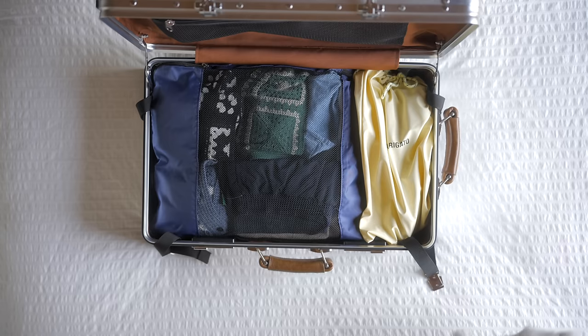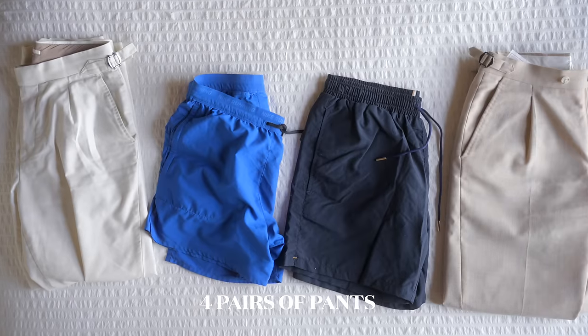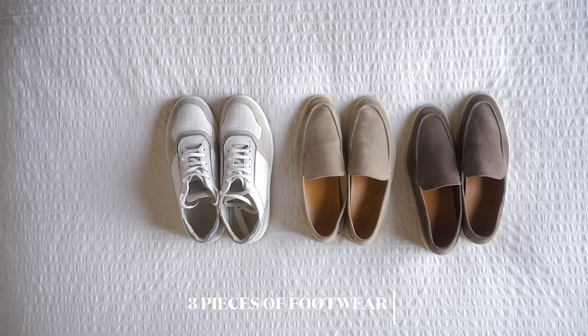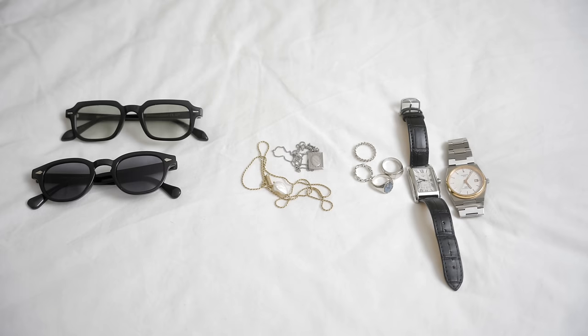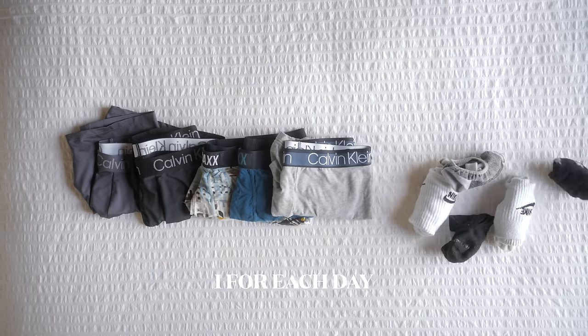The next step is the packing formula, which I actually found on YouTube, and it's called the 5-4-3-2-1 method. You do exactly what it sounds like. Five tops — depending on where you're going, this might be t-shirts or sweaters. Then four pairs of pants — shorts or pants. Then three pieces of footwear. Then two layering items. And then one of each of your accessories — maybe a bit more than one since we're all stylish guys. When it comes to socks and underwear, just have one pair for each day so you've got a fresh pair.